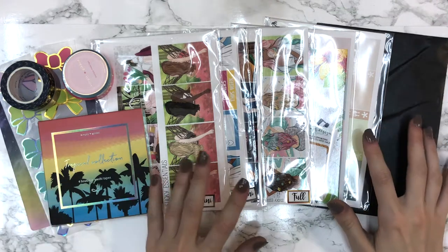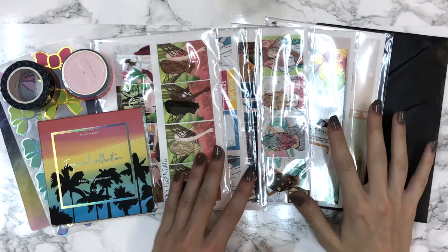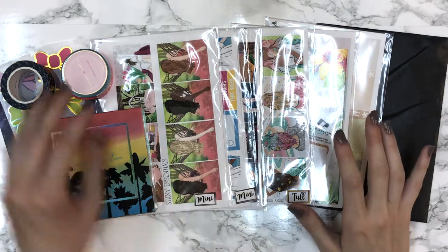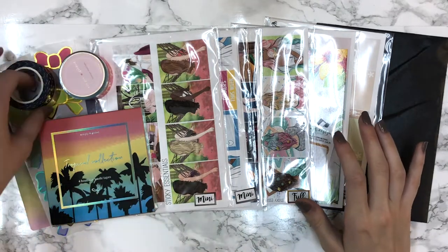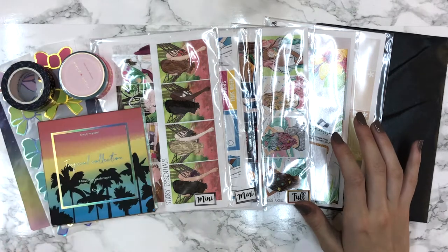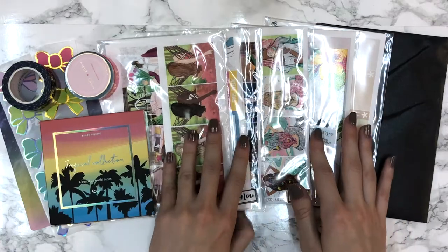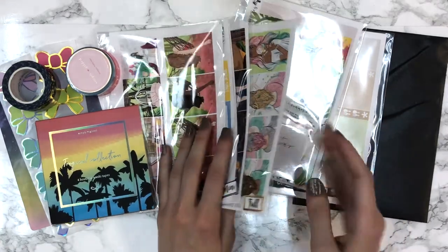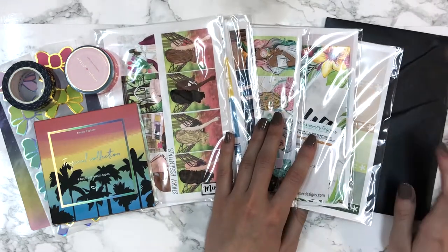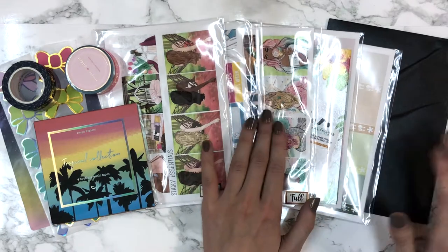Hi guys and welcome to my first ever haul. It's going to be made up of portions and this will be the first portion. I have stuff from four different shops - Simply Gilded, Sticky Essentials, Wild Summer Designs, and The Crafty Banana. I have three mini kits and a full kit from Sticky Essentials, two mini kits from Wild Summer Designs, and one full kit from The Crafty Banana.